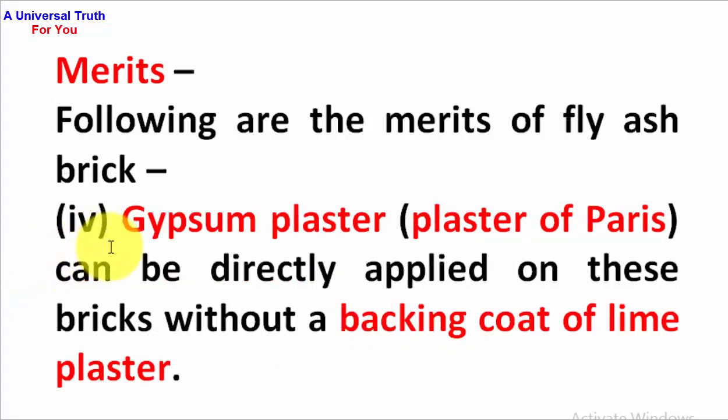Fourth point: gypsum plaster — Plaster of Paris — can be directly applied on these bricks without a backing coat of lime plaster.